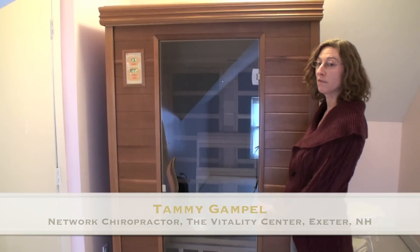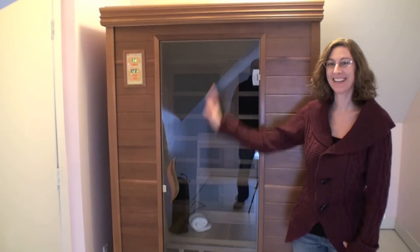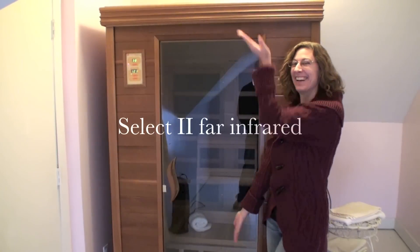This is my beautiful far infrared sauna from Sunlighten. This is the Select 2 in Cedar from Innovative Wellness Solutions.